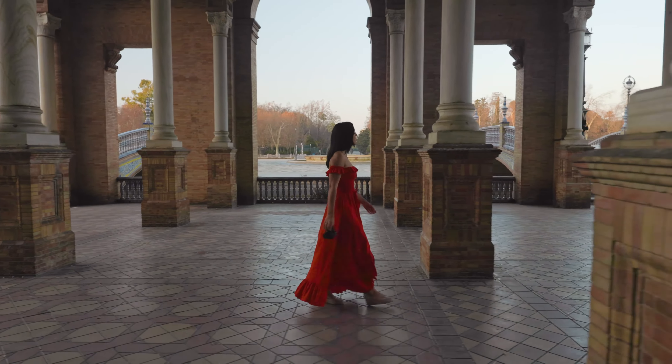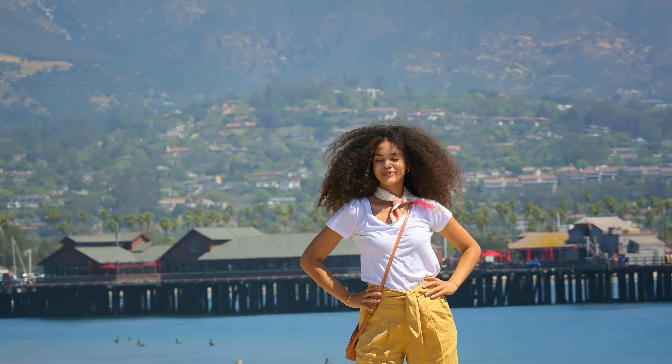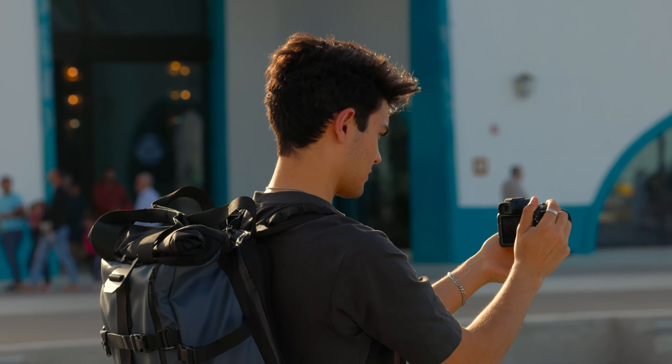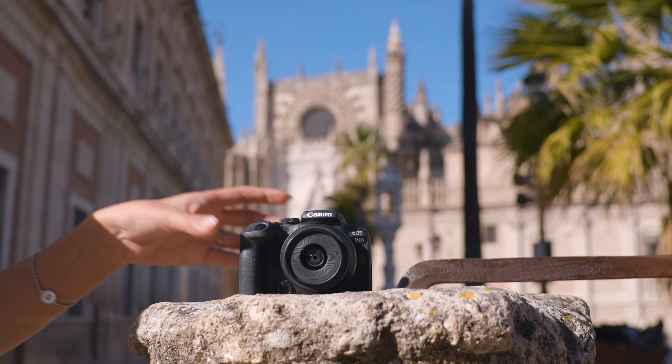Think you need to spend a fortune to get professional-level shots? Well, think again. In this video, we're breaking down the top cameras that combine high-end features with budget-friendly prices. Stick around to see which one is perfect for you.